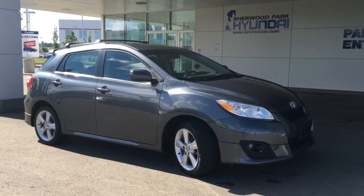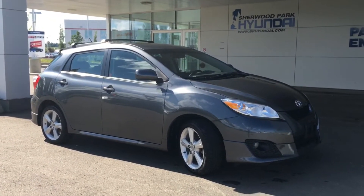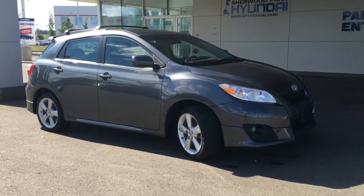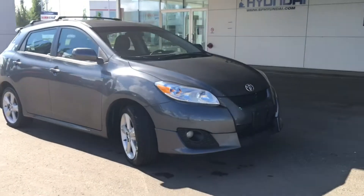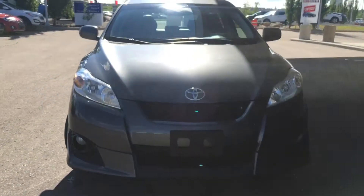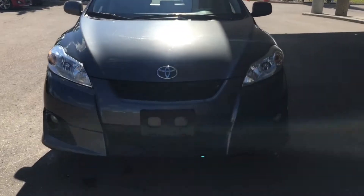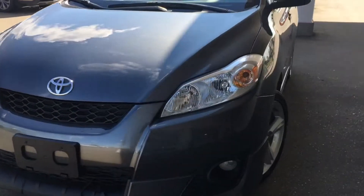Hello and welcome to Sherwood Park Hyundai. My name is Heather and I'm going to be doing a walk around this 2010 Toyota Matrix XR. Coming alongside here we do have your daytime running lights as well as your fog lights, and underneath the hood there it is a 2.4 liter engine coupled with Toyota's all-wheel drive system.